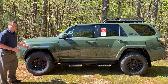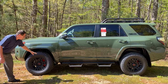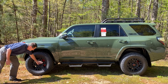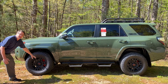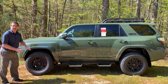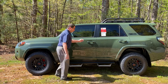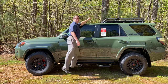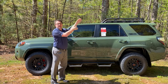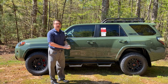A few things to look for on this TRD Pro: you'll see 17-inch Nitto Terra Grappler all-terrain tires, 17-inch black matte alloy wheels with the red TRD logo, and red brake calipers. It has Predator Pro step bars which make it easy to get up to that roof rack so you can load your luggage, kayaks, canoes, dog equipment, and baby supplies.